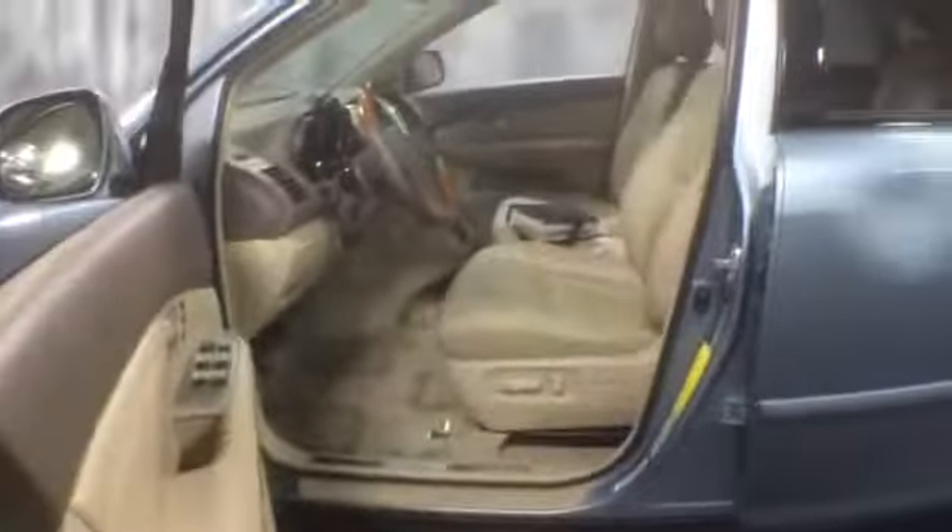On the inside you'll find wood trim, a leather-wrapped steering wheel with controls, and ivory leather upholstery. It's equipped with navigation, dual climate control, a six-disc CD changer, AM/FM radio, a tape deck, and automatic transmission.